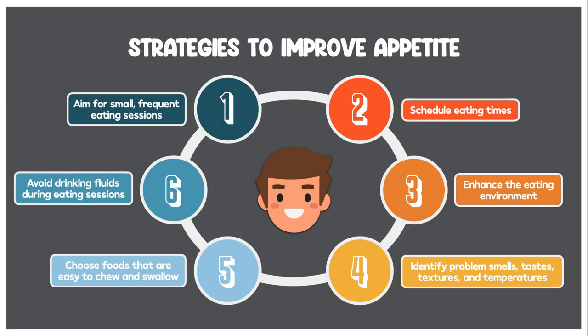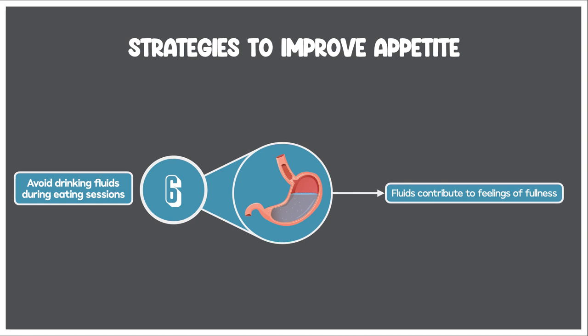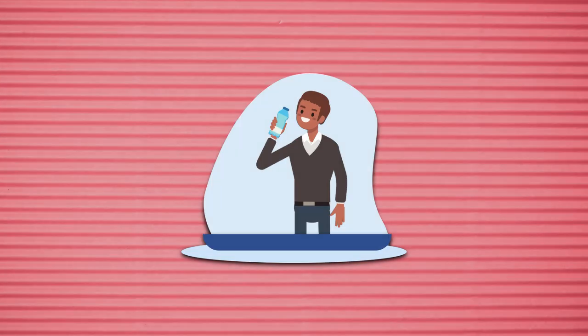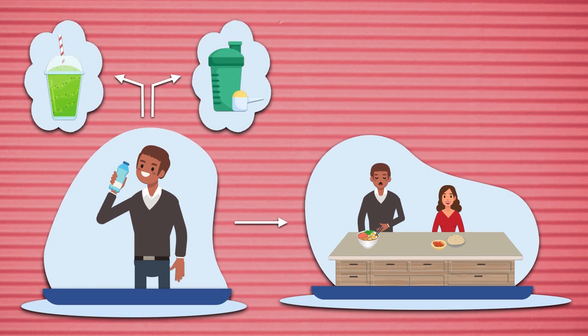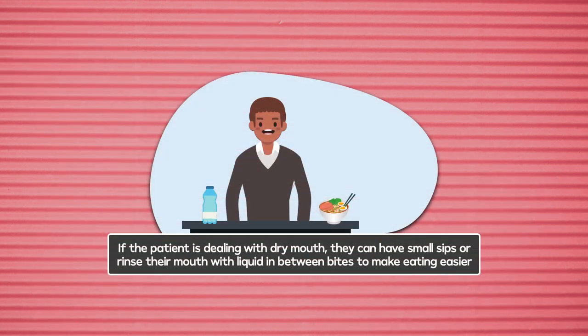The sixth and final recommendation is to avoid drinking fluids during the eating sessions. This is recommended because fluids occupy space in the stomach and therefore contribute to feelings of fullness. The last thing I want is for patients with anorexia to drink a large glass of water before or during a meal and then not have the appetite to consume much else. Exceptions can be made if the beverage is a high-calorie smoothie or protein shake. If the patient is dealing with dry mouth, they can have small sips or rinse their mouth with liquid in between bites. Outside of these circumstances, drinking should mostly occur between eating sessions, not directly before or during them.